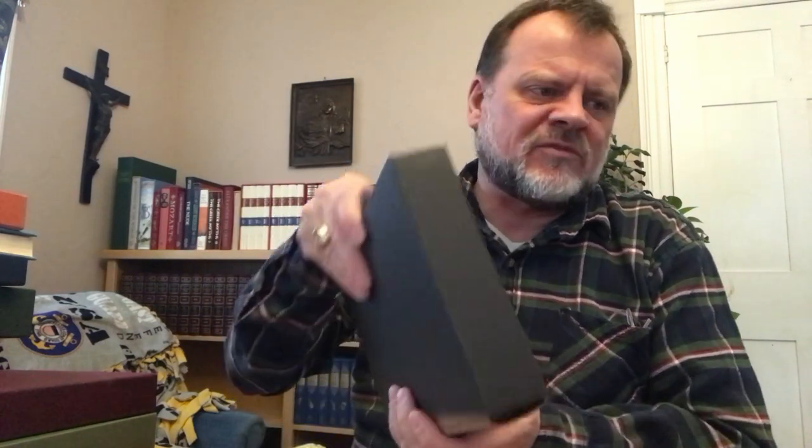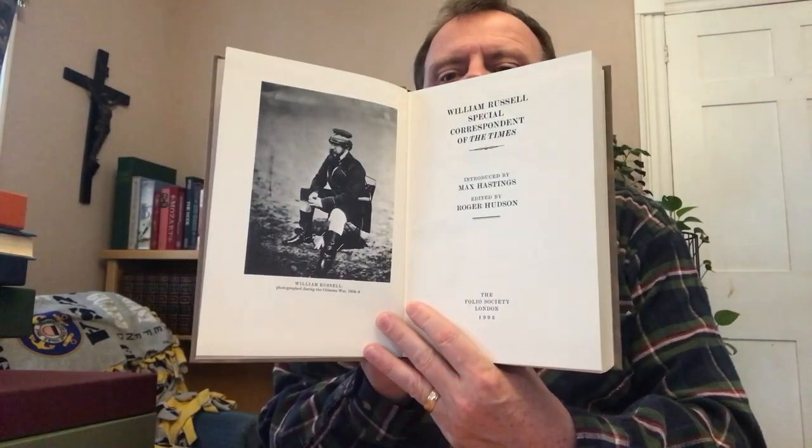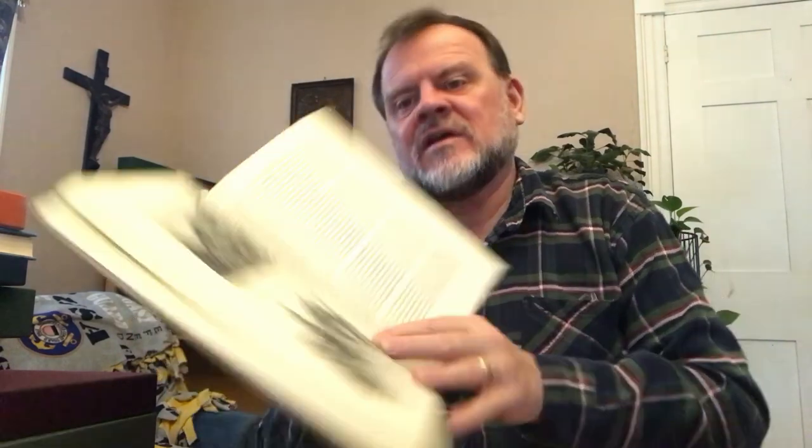This one is actually one I used for Victober quite a number of years ago. This is already running long — this is William Russell's Special Correspondent of The Times. Just a beautiful cover, fascinating book. Here he is in the Crimea — a picture of him in the Crimean War. Introduced by Max Hastings and edited by Roger Hudson. This is Folio Society 1995. I really enjoyed this and learned a lot. Here he is, here's Jefferson Davis — so our foreign correspondent and war correspondent got around. Abraham Lincoln too. I found this to be quite interesting — sort of a little snapshot of the times.